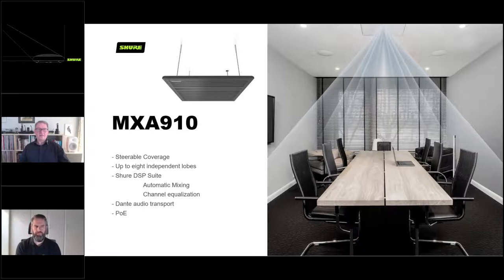The MXA910 is available in black, white, and aluminum depending on your color scheme or interior, and you can actually have the front grille spray painted if the three standard finishes aren't suitable. There's also an LED on it - so if you're in the room and wanted to know if the microphone is on or off, you can configure it: green for on, red for off, or vice versa. When I worked at the BBC a red light meant the microphone was on, but nowadays it normally means muted. You can also make it any color you like. The microphone I'm using now is actually a Shure MXA310 and my mute color is purple.